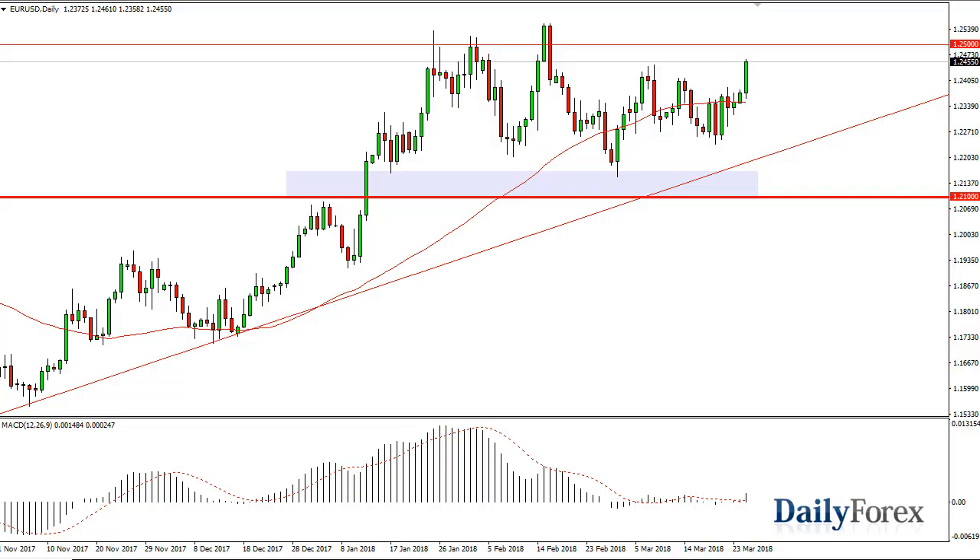From DailyForex, this is Christopher Lewis looking at the EURUSD and the GBPUSD pair. You can see the EURUSD rallied significantly during Monday, right around the $1.2450 level. I think we're going to go looking towards $1.25 and eventually I do think that we break up out there. There's plenty of support at $1.21 and the uptrend line, the 50-day EMA offering support as well. So I think short-term pullbacks offer value and eventually we will break out.